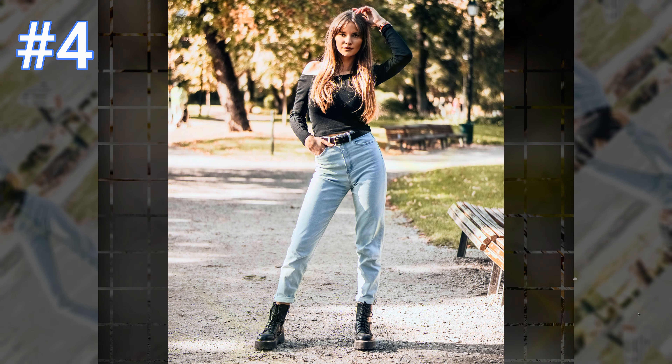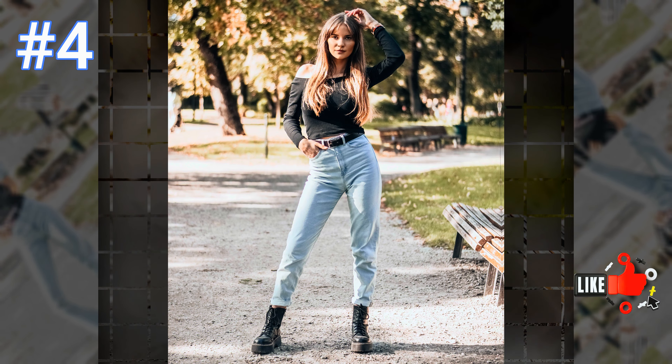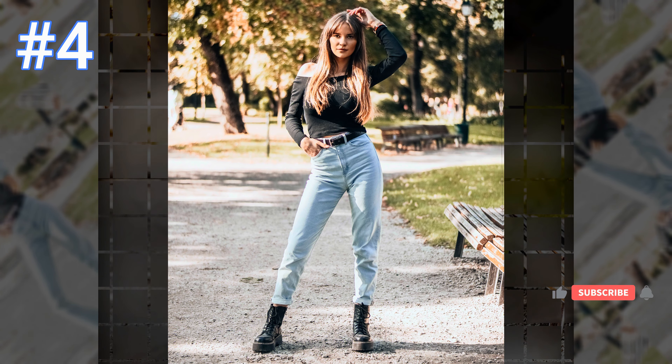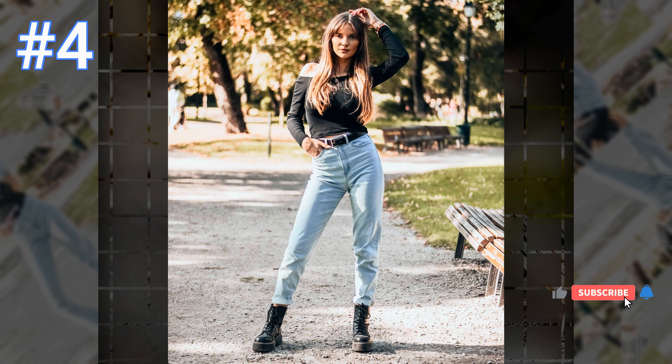Number four: this beautiful woman looks amazing wearing a black stylish long sleeve top with blue jeans and a black belt, and the perfect black combat boots to match.